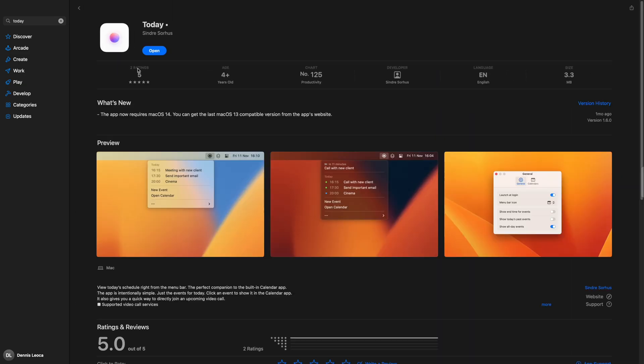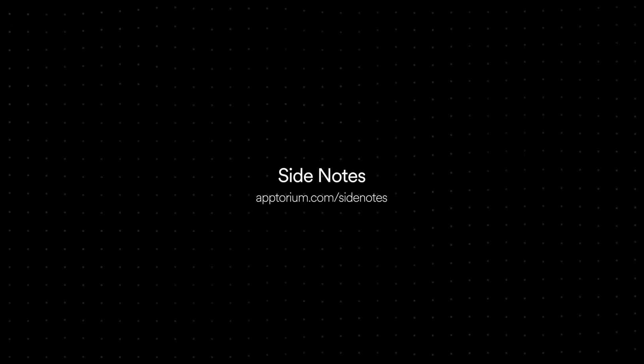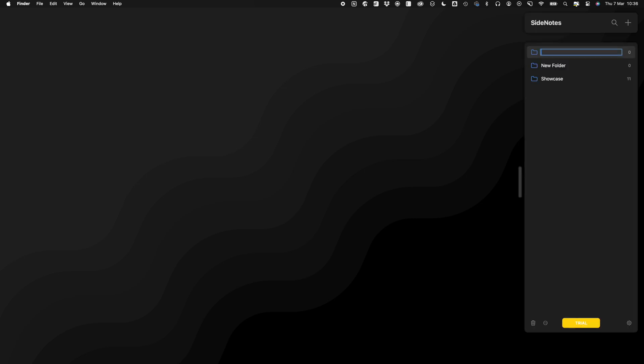Another app I regularly use is called Today. This is probably one of the simplest apps on the list — all it does is show you your calendar events of the day in the top menu bar. Easy, simple, and very handy when you need to quickly check your schedule for the day. Then we have Side Notes. This app allows you to create quick notes that you can keep on your screen. What I like about Side Notes is that you have the ability to hide your notes under a sidebar. You can also create to-do lists, and best of all, organize all of them in folders. This is a very useful tool, especially when I go into meetings as I can quickly take notes and set myself tasks that I need to get done.